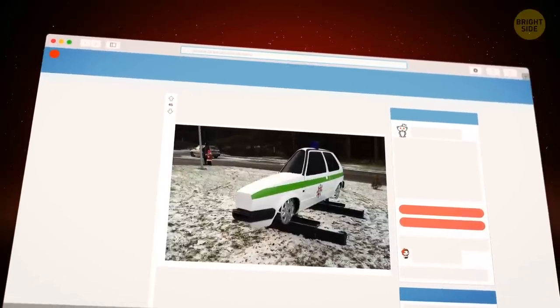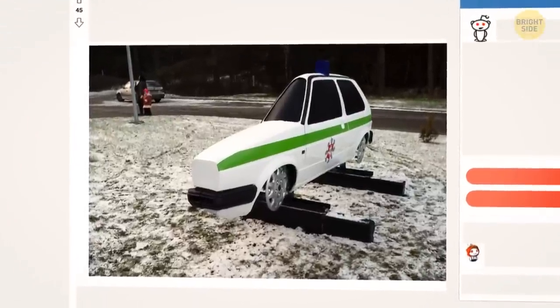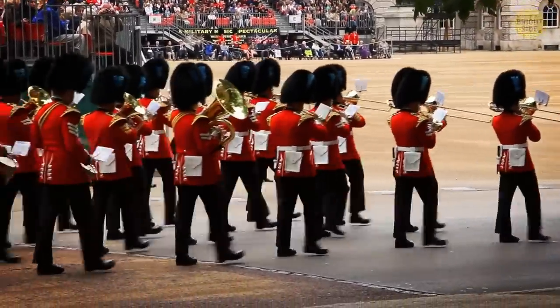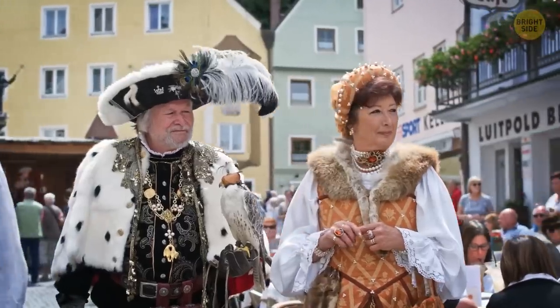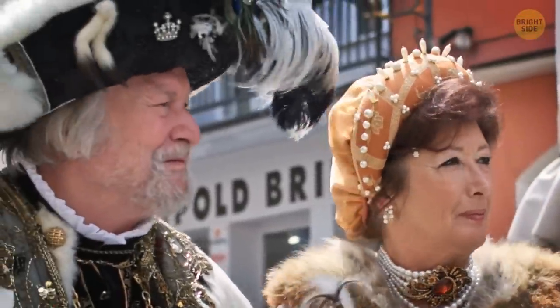Lithuanians sometimes put fake police cars on the sides of the road to combat speeding. Europe has been ruled by kings and queens for centuries, and even today many countries like the UK, the Netherlands, Spain, Denmark, Belgium, and some others have monarchs.